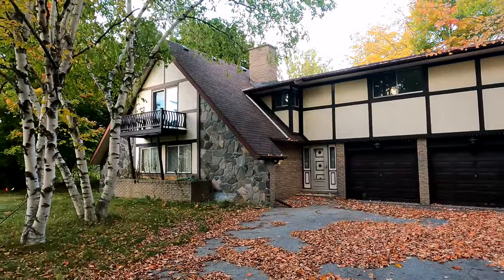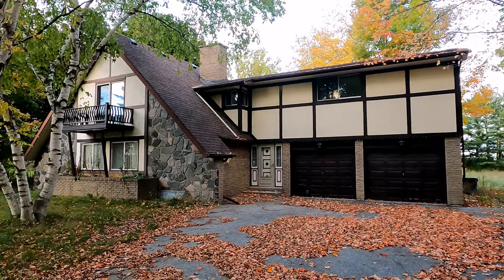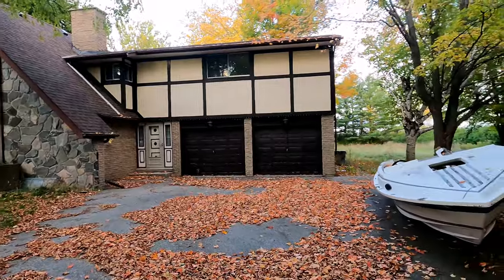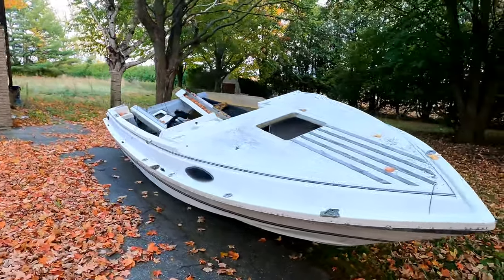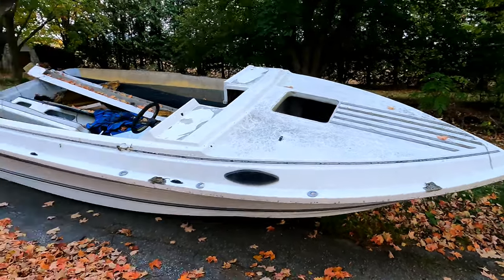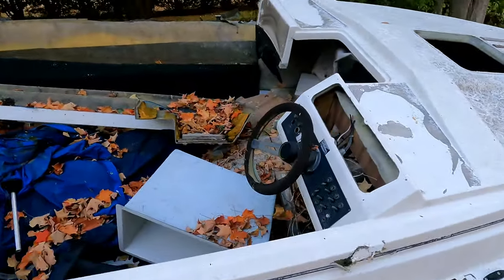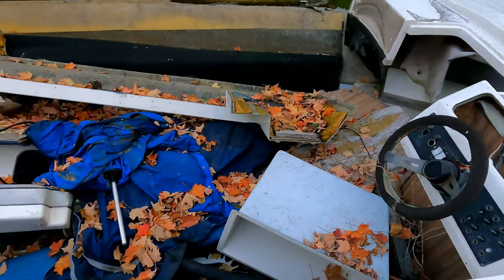This is the front of this absolutely gorgeous house. Look at that. Wow. I think it's beautiful. I don't see anybody that wouldn't want to call that home. And here we got a boat. I've seen some pictures of the place, and I've never seen a boat in the pictures. And it's pretty close to the house, so you'd think you would. Maybe somebody even dumped this boat here — they had nowhere else to put it.